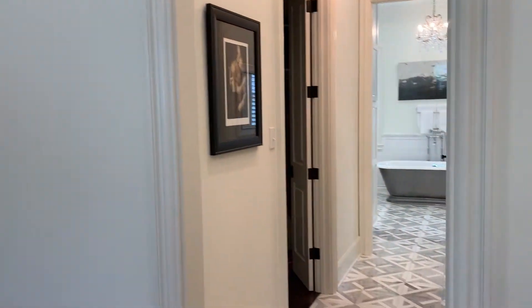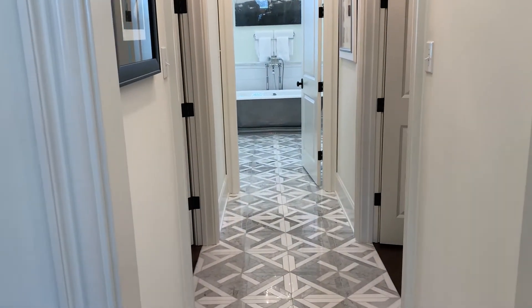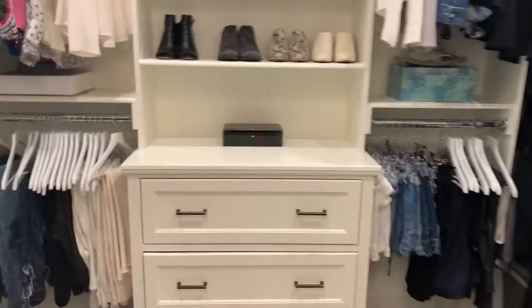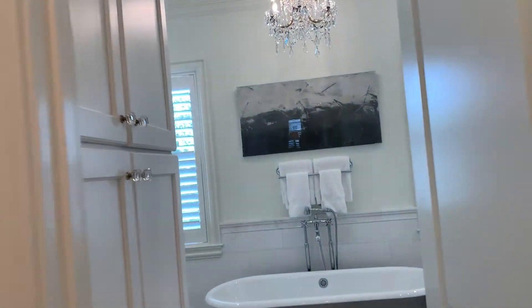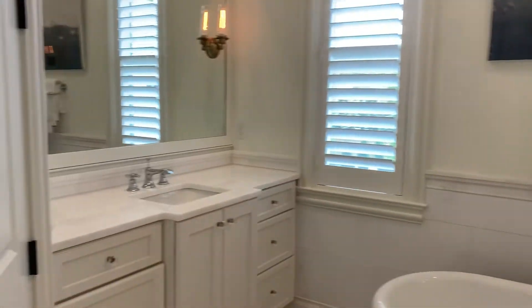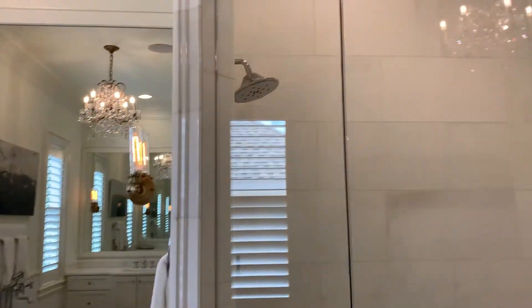Off of the primary bedroom is the most beautiful primary bathroom suite. You have one closet with great storage, and there's also a washer and dryer hookup here as well. The bathroom space features a beautiful soaking tub, dueling vanities and sinks, a stand-up shower, and a private water closet.